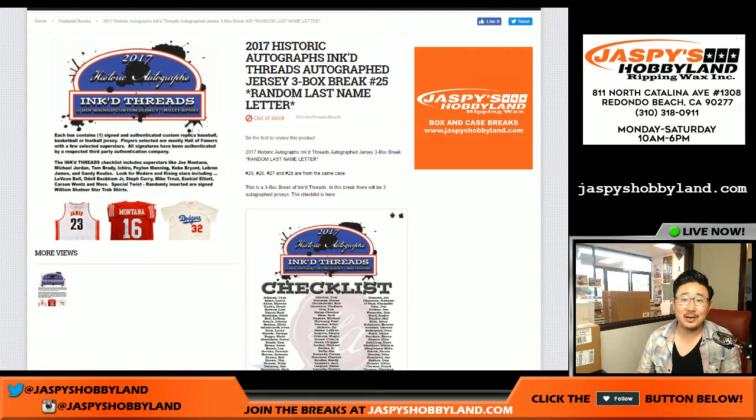Good afternoon, everyone. Joe from JazbysHobbyland.com here, coming at you live from Redondo Beach, California. Inked Threads from a fresh case — there it is right there, from a fresh case.